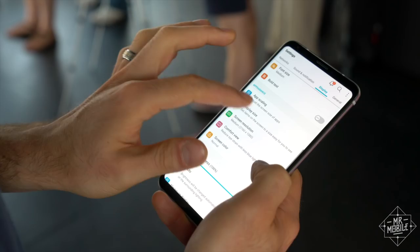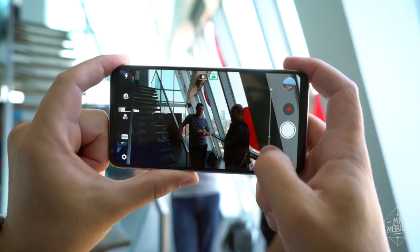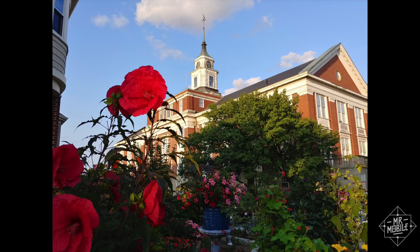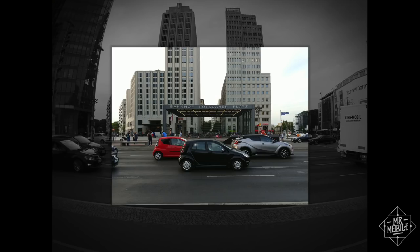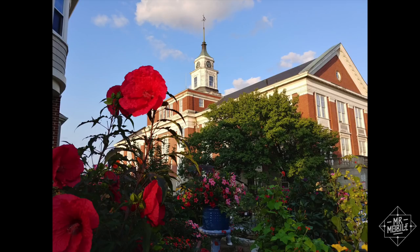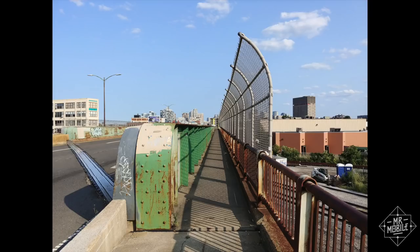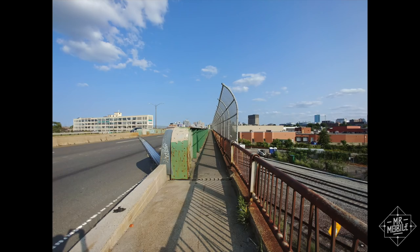Despite that victory for conformity on the front, I'm happy to say that there's still a party in the back. LG's dual camera setup is still the only one to blend standard and super wide-angle fields of view, so you can turn shots like this into shots like this. The wide-angle photos don't have as much of the fisheye distortion as the pics from the G6 did.